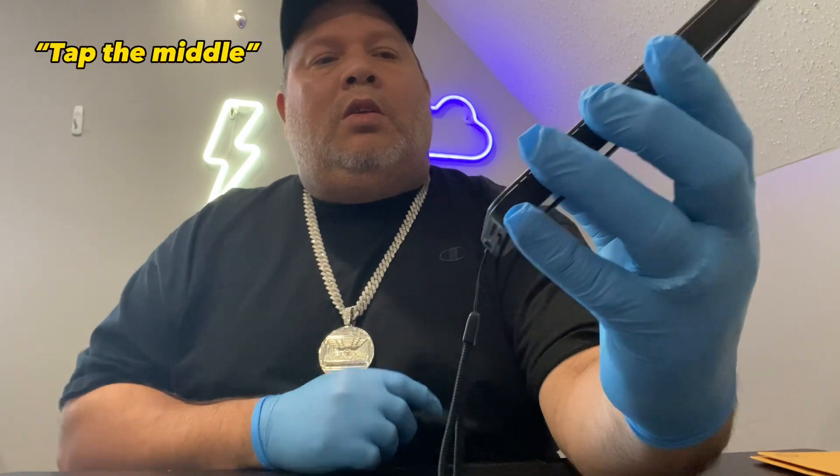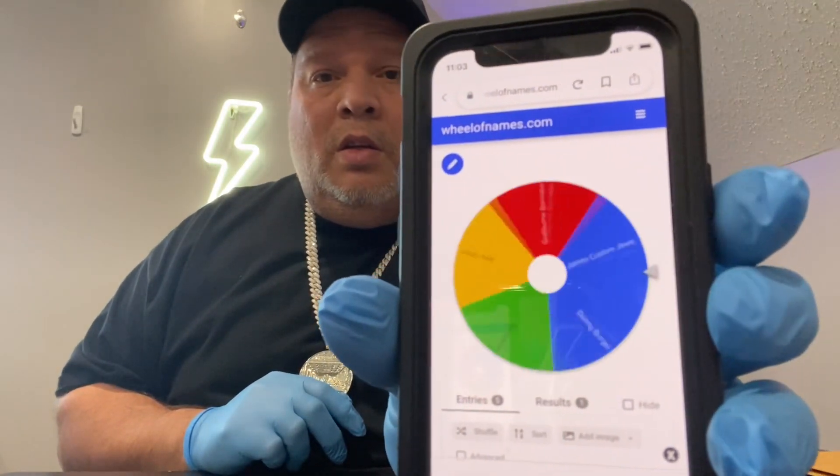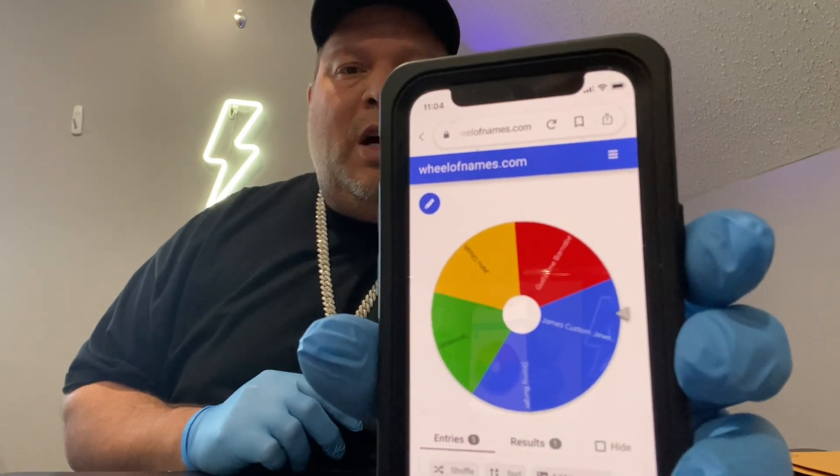I'm gonna hit the center of the wheel here. There she goes, she's spinning — let's see what we got. It stopped.